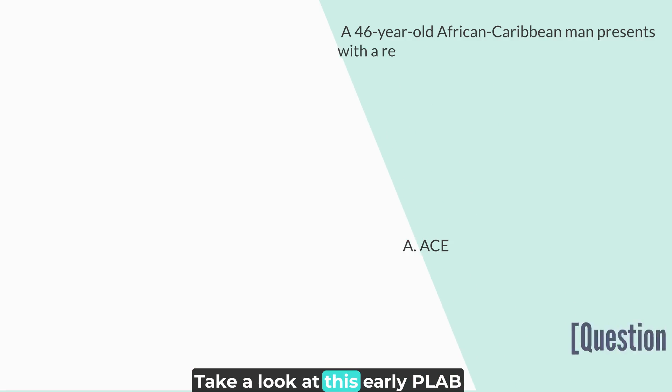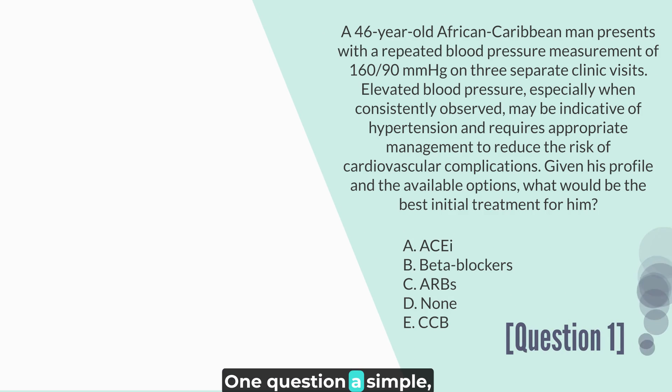Take a look at this early PLAB-1 question — a simple, straightforward query about treating hypertension in a 46-year-old African-Caribbean man. And the correct answer here would be E.